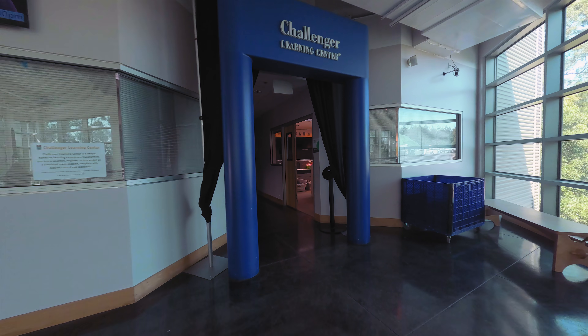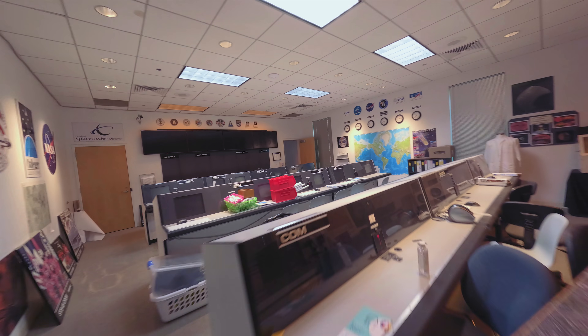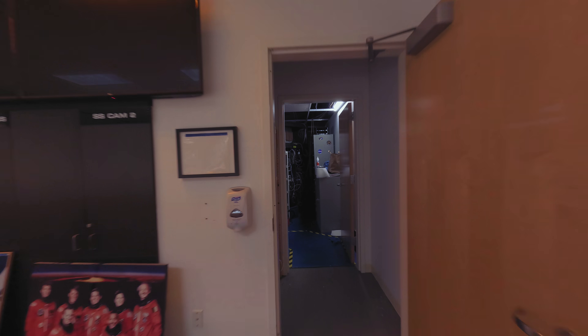One small step for Mars. The descent propulsion laboratory, where the Mars 2020 mission team is standing by to communicate with Perseverance.